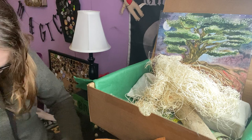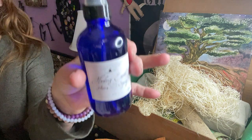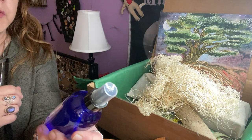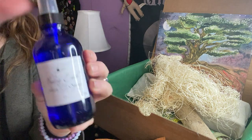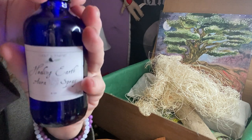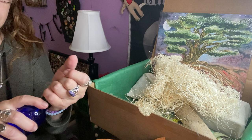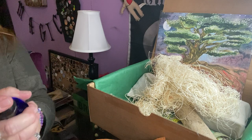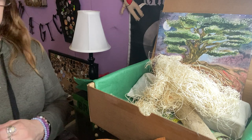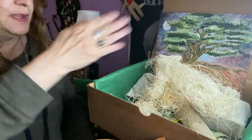We got a pretty blue bottle sprayer and it says Healing Earth Aura Spray, with their name on it — so I'm assuming they made it. Very nice — clean my aura!